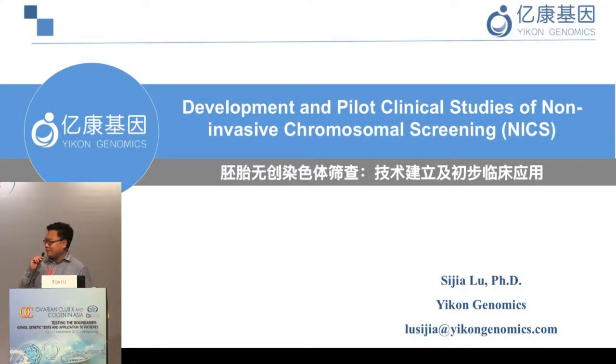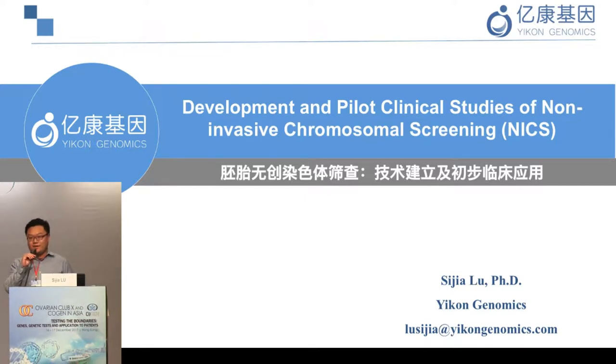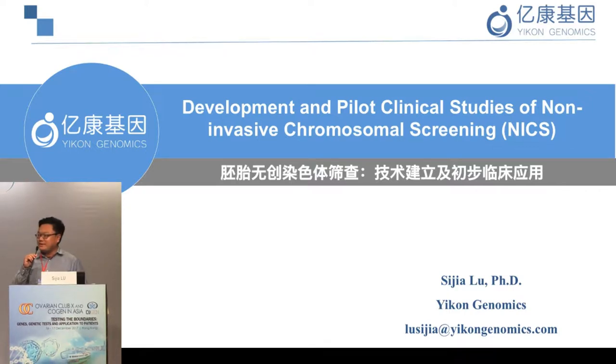Thank you very much Dr. Young for the nice introduction. I would also like to thank Dr. Milton Leung for inviting me here to speak. It's great to be back in Hong Kong — I used to study here as an undergraduate, and it's so nice to be back. It's been a very nice meeting so far.